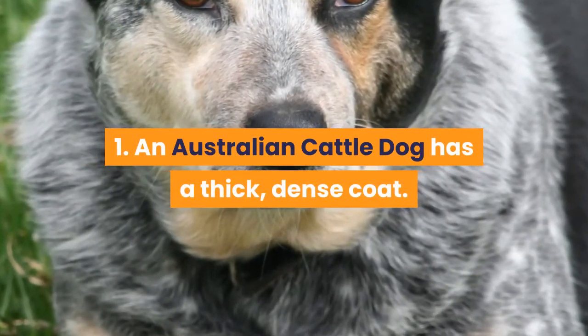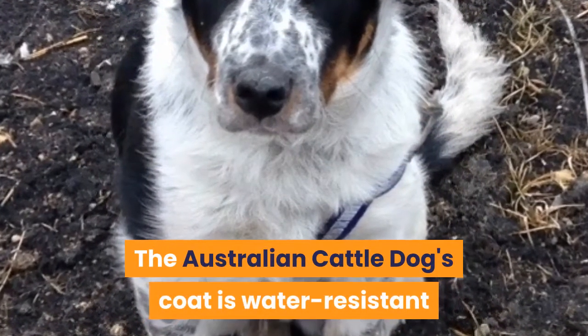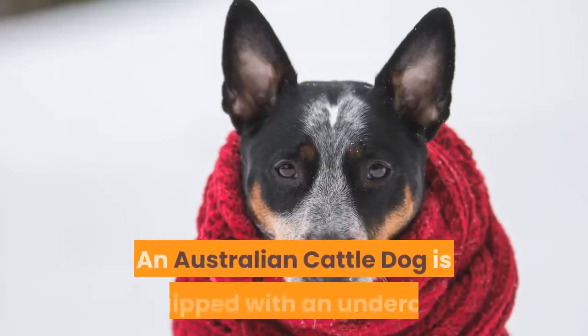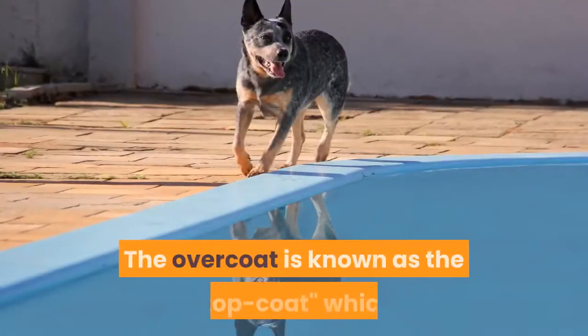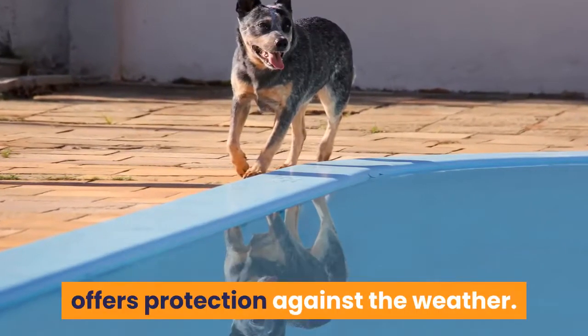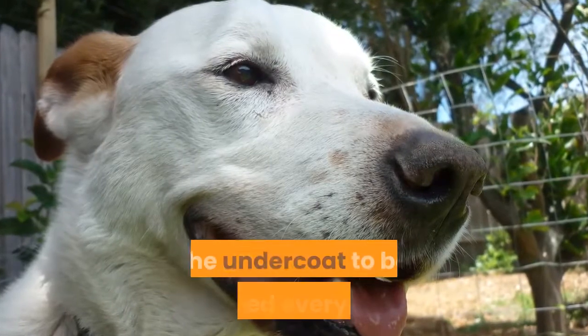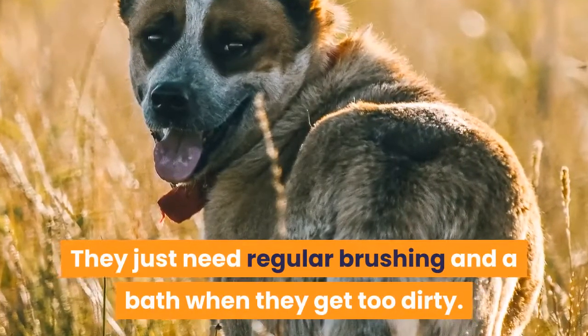1. An Australian Cattle Dog has a thick, dense coat. The Australian Cattle Dog's coat is water-resistant and thick, which helps him stay warm and dry in the rain. An Australian Cattle Dog is equipped with an undercoat and an overcoat. The overcoat, known as the topcoat, offers protection against the weather. These dogs don't need to be groomed for the undercoat to be expelled every year — they just need regular brushing and a bath when they get too dirty.